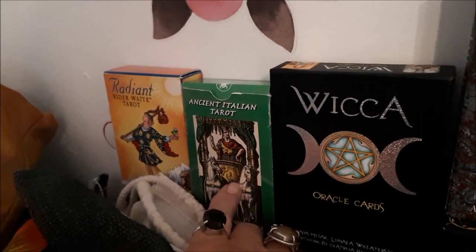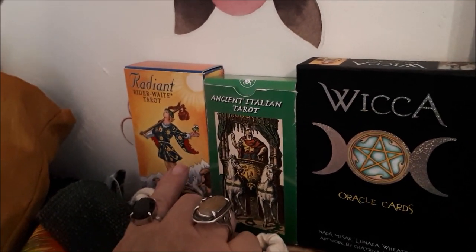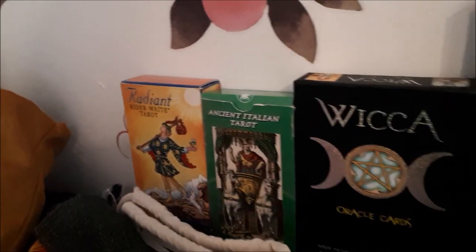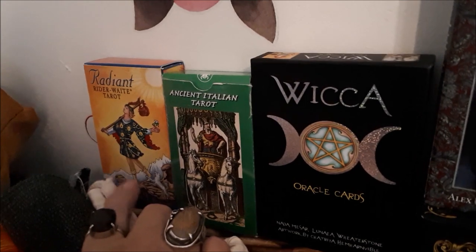This was my first ever deck and how it all started for me back in April — I haven't been doing this a year, can you believe that? This is the Radiant Rider Waite Smith, probably my only Rider Waite Smith other than the one I sort of borrowed off my husband. It's a nice deck and the colours are lovely.